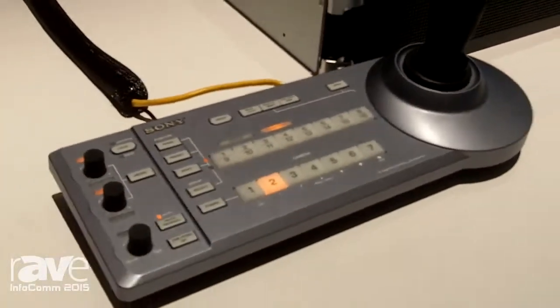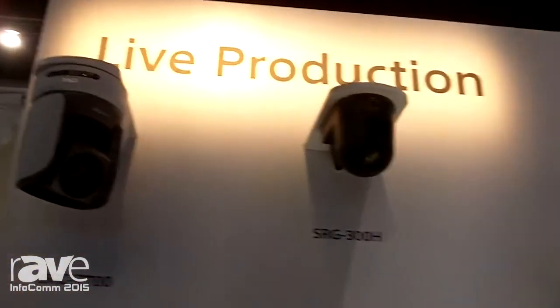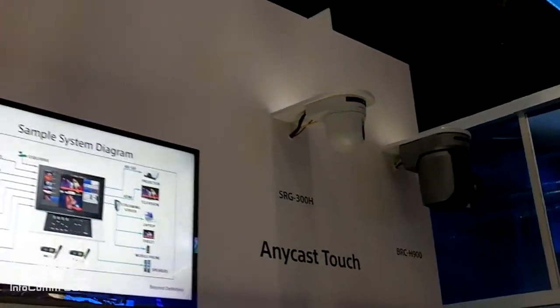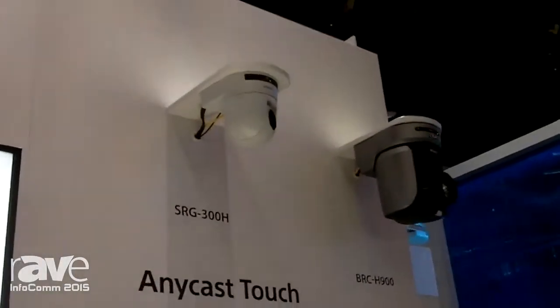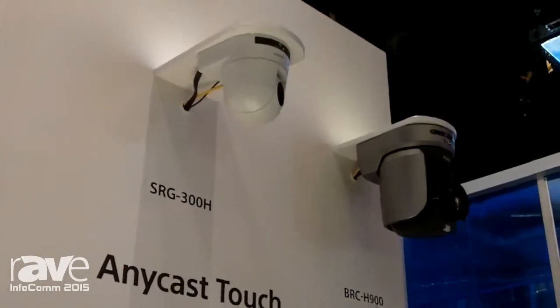Up above, we have a line of PTZ cameras, from the single-chip third-inch with our SRG300 series, our BRC-Z700 which is our mid-level camera, and then down at the end is our BRC-H900, which offers broadcast quality with three half-inch full HD sensors.